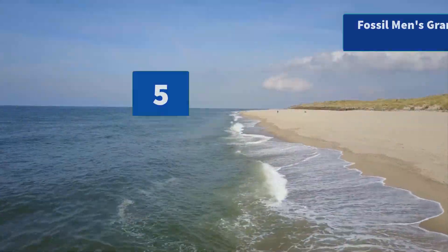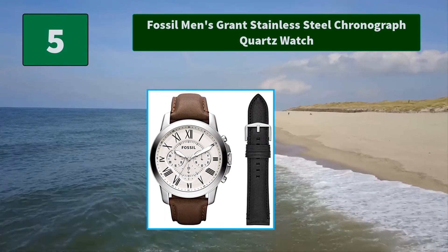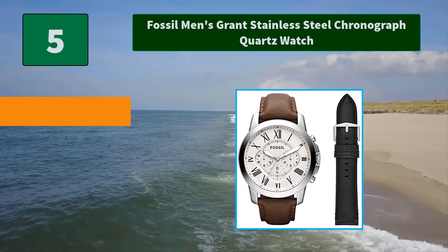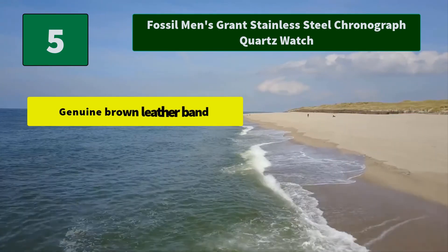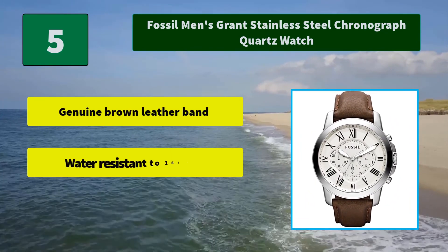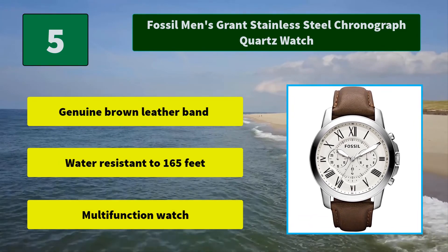Number 5: Fossil Men's Grand Stainless Steel Chronograph Quartz Watch. The traditional leather grant evokes a sunny outlook with navy blue and rose-style pops, topped with a shiny rose gold-toned case. Main features: genuine brown leather band, water-resistant to 165 feet, multifunction watch.